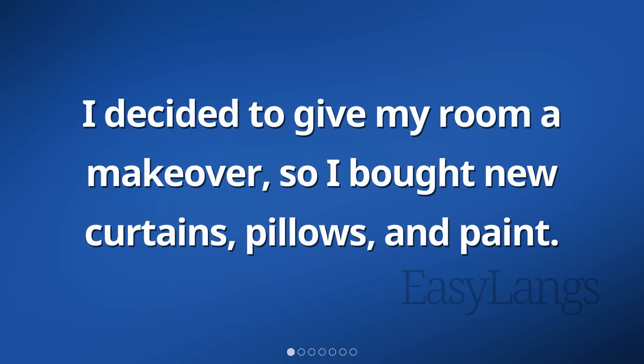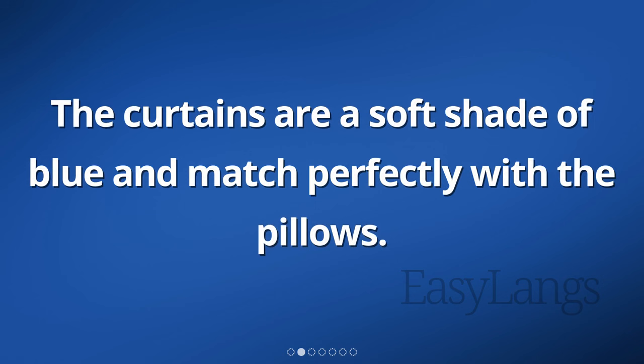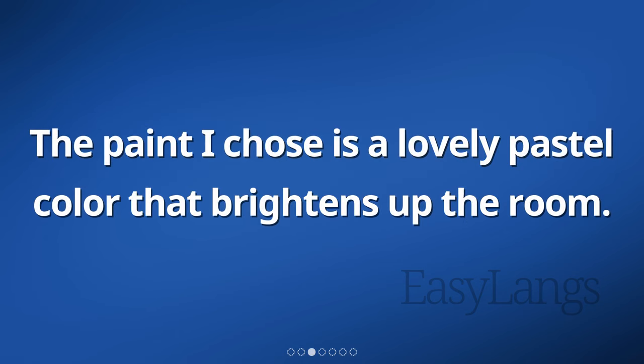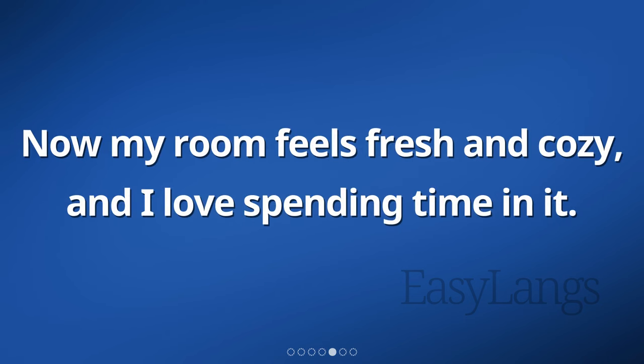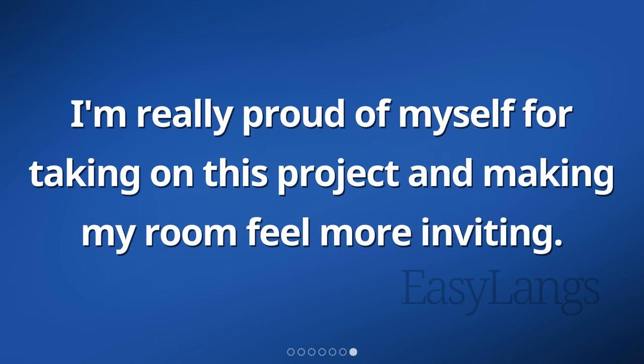I decided to give my room a makeover. So I bought new curtains, pillows, and paint. The curtains are a soft shade of blue and match perfectly with the pillows. The paint I chose is a lovely pastel color that brightens up the room. It took me a while to finish painting all the walls, but it was worth it. Now my room feels fresh and cozy, and I love spending time in it. My friends have complimented me on how nice it looks, which makes me happy. I'm really proud of myself for taking on this project and making my room feel more inviting.